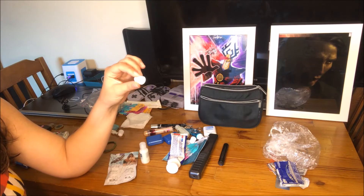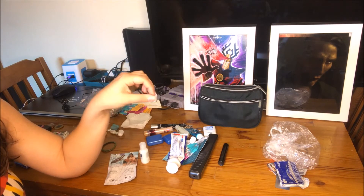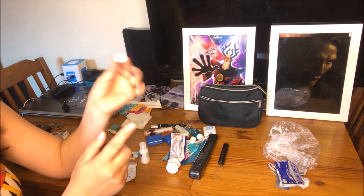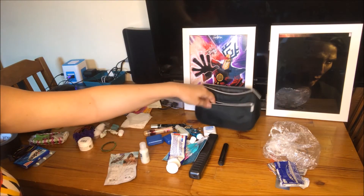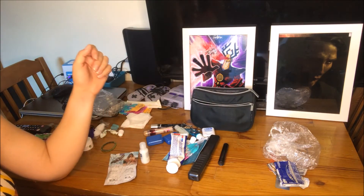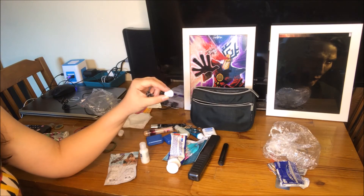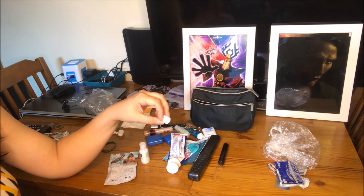One of my cats likes to carry toothpaste caps in her mouth, and she actually placed this one in my bag for me when I was traveling, so I keep it in there to think of her. This will go back in the bag — I'll put that in the front pocket because I like to think of my kitty. There's actually a second one in here, which I find hilarious, but I'll put this one with her toys because she'll play with it when I'm not home.